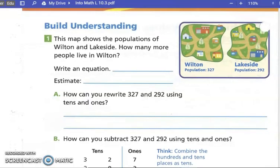Turn your page to page 280. This map shows the population of Wilton and Lakeside. How many more people live in Wilton? Wilton has 327 people and Lakeside has 292. They want to know how many more people live in Wilton. What operation are we going to do? Subtraction.